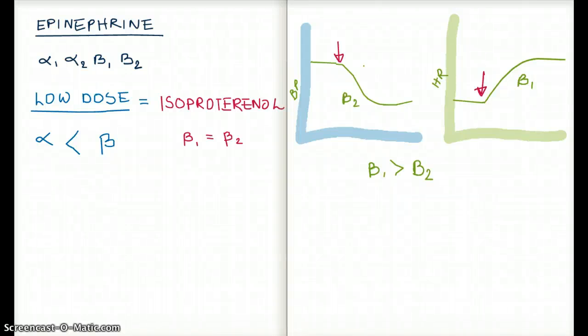This video talks about epinephrine, its different receptors, and how epinephrine works at different dosages. So let's get right into it.